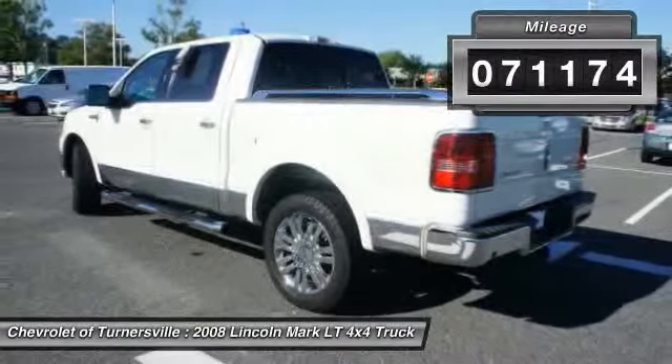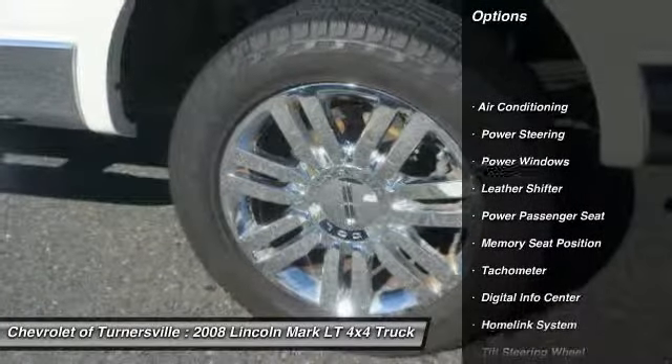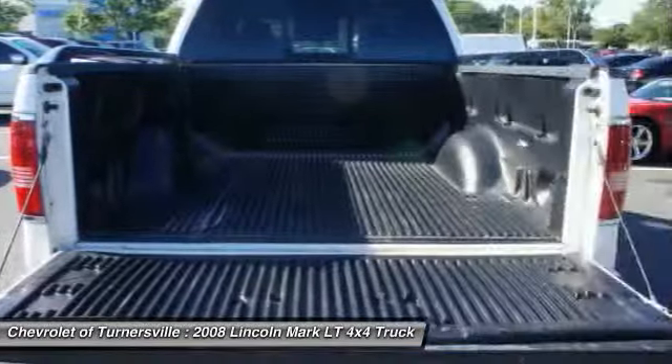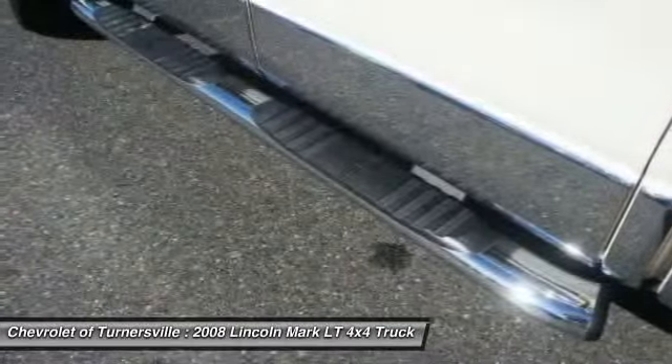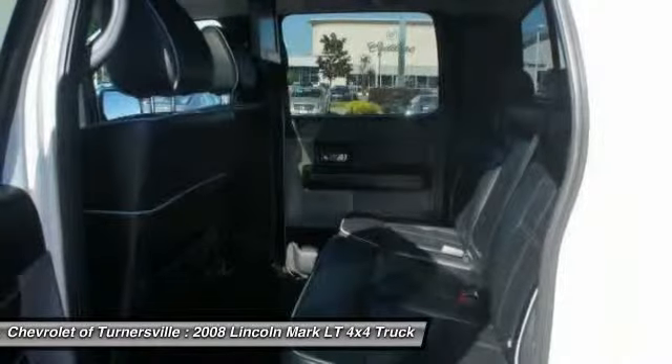Here are some of this vehicle's great options: power passenger seat, dual airbags, front air conditioning, HomeLink garage door opener, power steering, alloy wheels, four-wheel drive, keyless entry, four-wheel disc brakes, CD player.